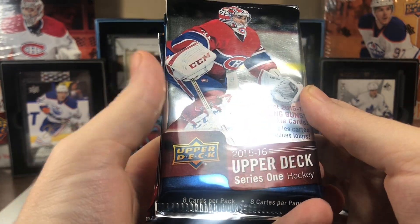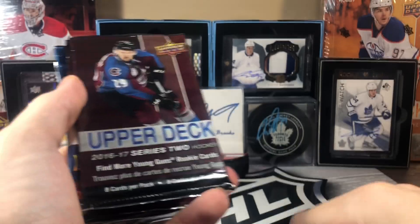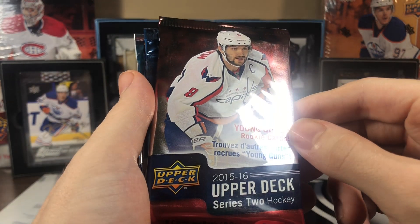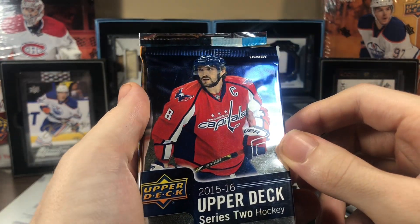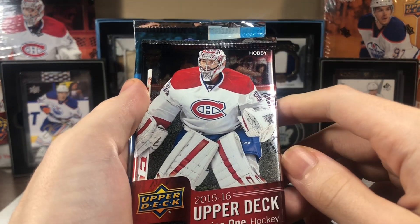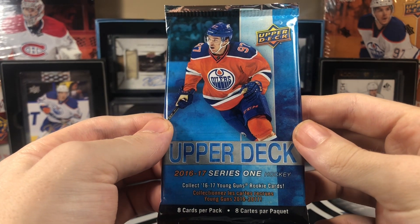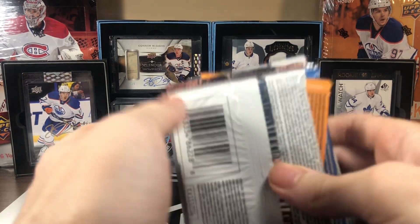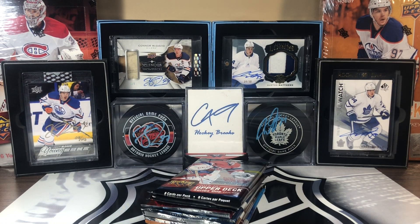Let's check out this week's order. We start off with 15-16 Series One hunt for McDavid retail, then we've got the retail hunt for Marner, the retail hunt for Eichel, the hobby hunt for Marner, the hobby hunt for Eichel, the hobby hunt for Matthews, the hobby hunt for McDavid, and finishing off with that last fingers-crossed retail pack of the hunt for Matthews. Please let it be in there — it goes with Hudson Fashion.